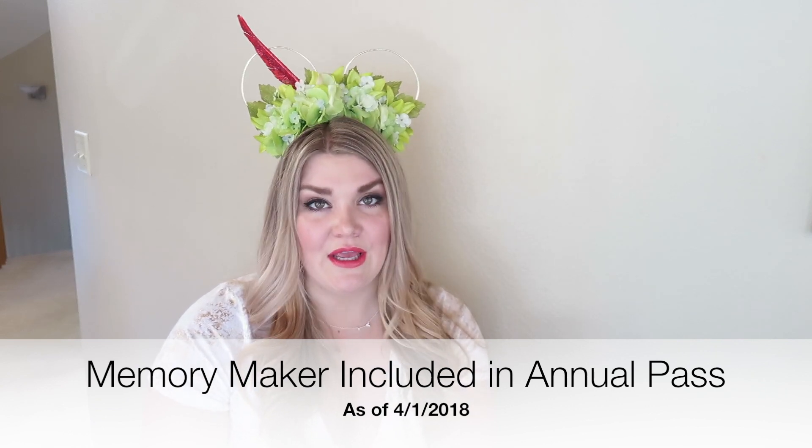If you're an annual pass holder, Memory Maker is actually fully included in the cost of your annual pass, which is really nice.